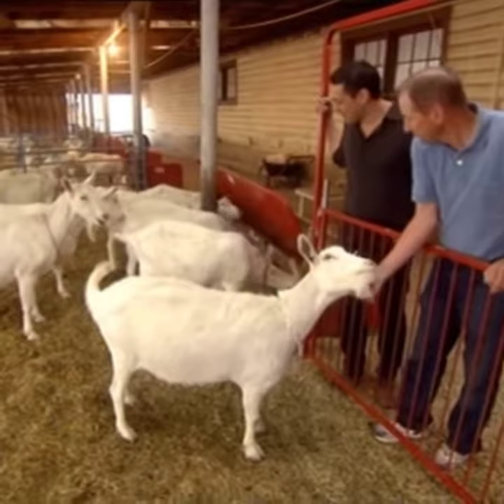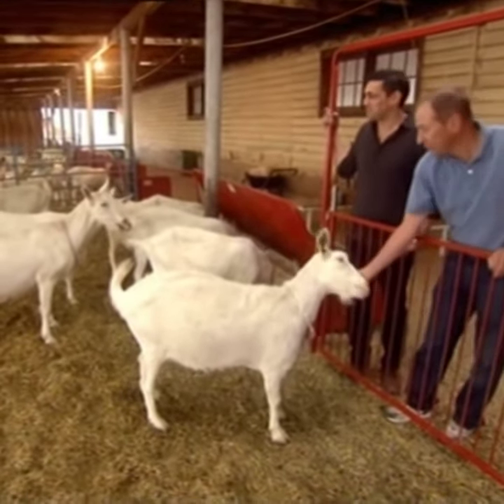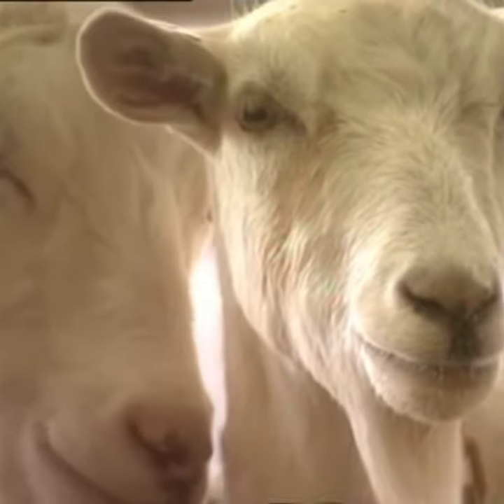Other than their ability to produce the spider silk protein, the goats do not seem to have any other differences in health, appearance, or behavior compared to goats without the gene.